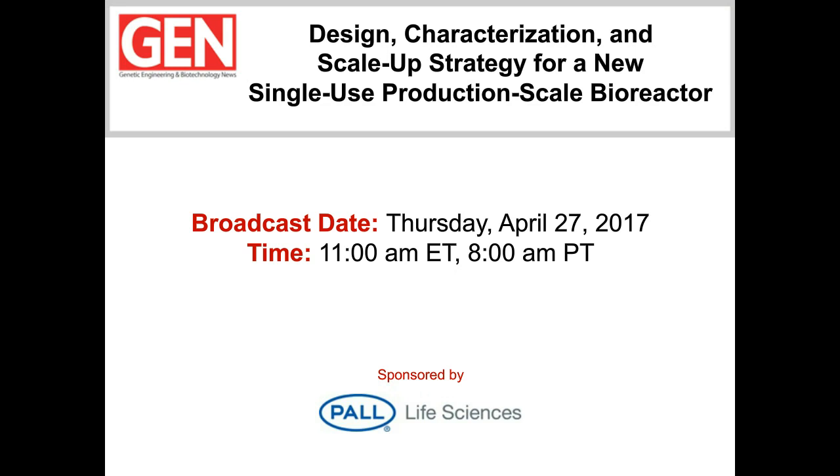Greetings, everyone, and welcome to another Genetic Engineering and Biotechnology News webinar. Our presentation today is entitled Design, Characterization, and Scale-Up Strategy for a New Single-Use Production Scale Bioreactor.